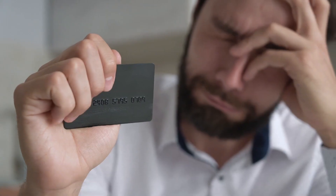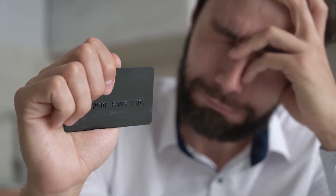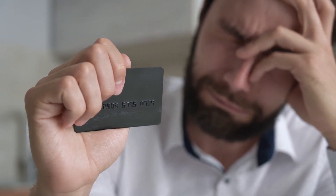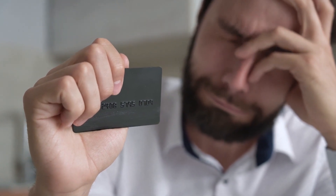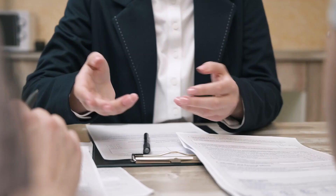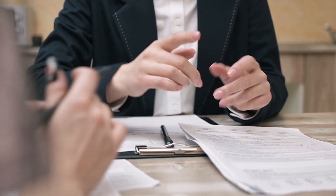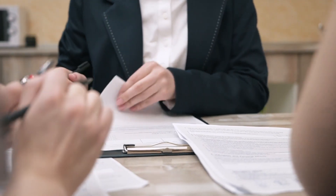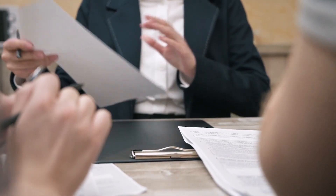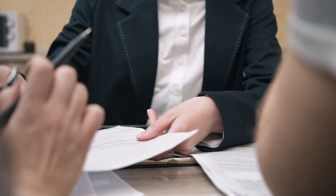Following the completion of the loan, the cash advance application will immediately deduct the amount from your paycheck once it has been received a few days later. Cash advances are not the same as personal loans. You are spending your own money when you use a cash advance, which is why the apps do not charge you interest. However, cash advance applications typically charge monthly fees ranging from $1 to $10 to use their services.